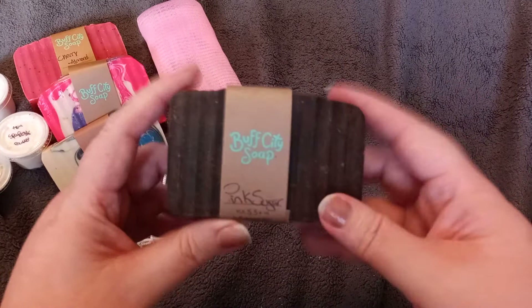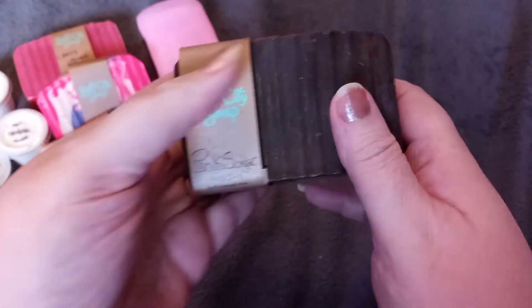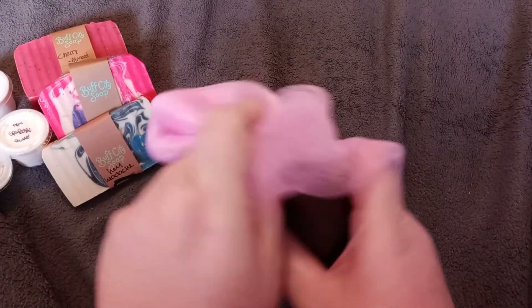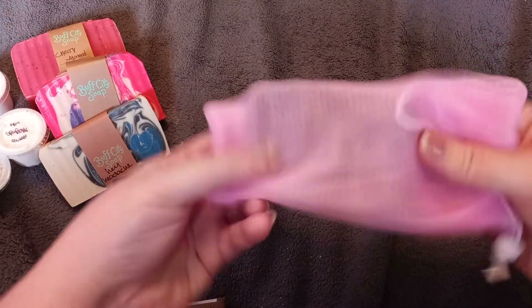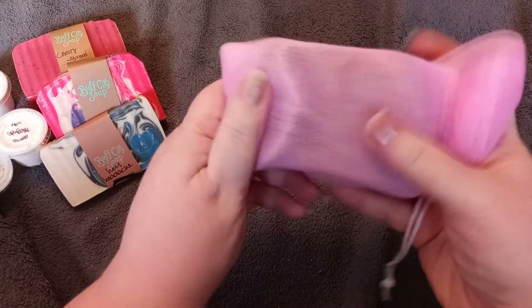One of the new soaps I got is Pink Sugar — as you can see it's got pretty pink on top, nice and shiny, and it has kind of a fruity smell. I'm going to use this one in the soap bag in the shower. You can see the soap fits right in here and then you tighten it, and you've got your little soap holder. I can just hang it up in my shower and use that.